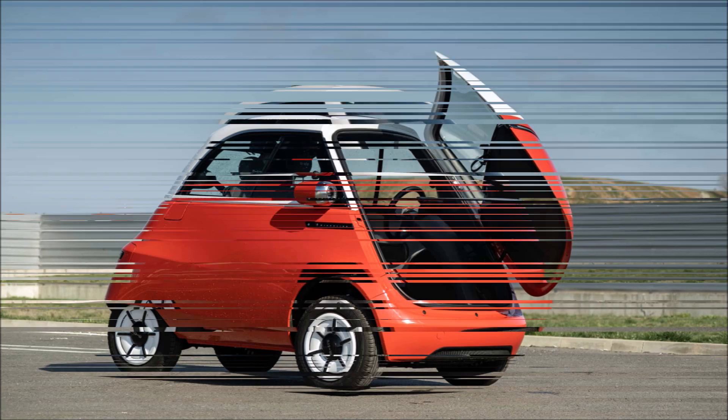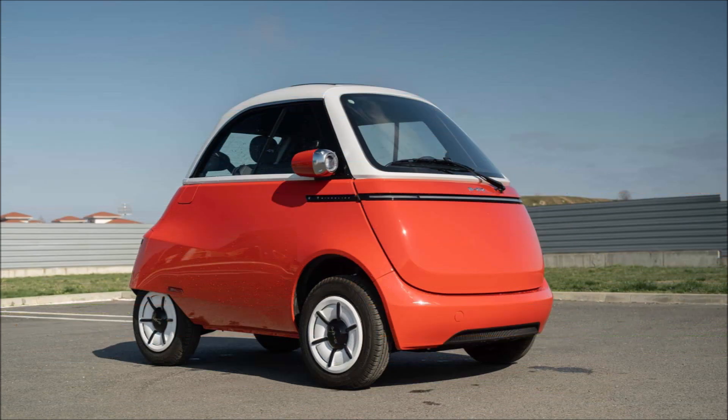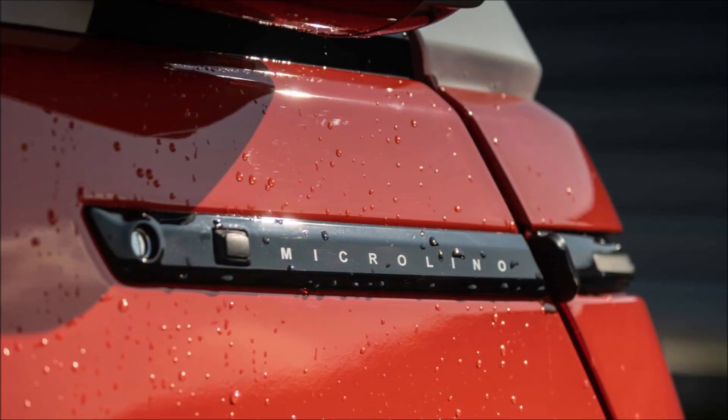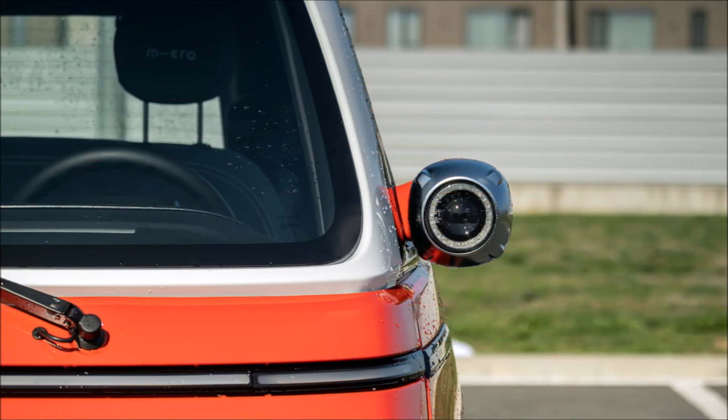These issues and more can affect the Micro Lino micro car. But I find myself overlooking most of them since it's so adorable, entertaining, and unusual. It is not a smart purchase due to its noisy motor, bouncy ride, difficult access, and exorbitant price.